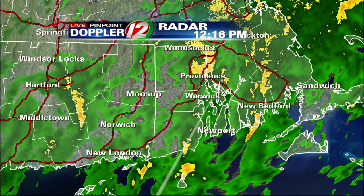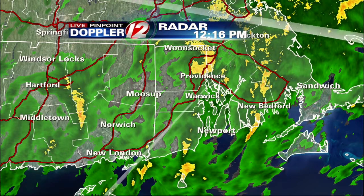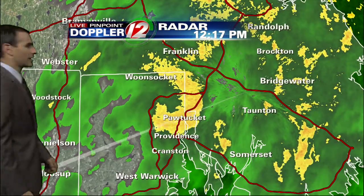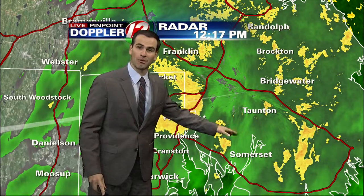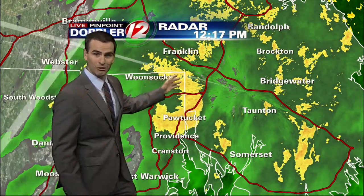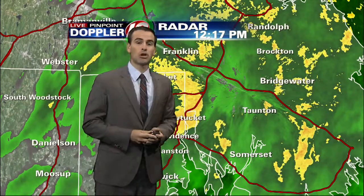You can see the greens and yellows mixed in there. We can take you in a little bit closer here. Notice the stripe of yellow up I-95 from Pawtucket into south Attleboro. This is all moving to the north and northwest. So if you're in Woonsocket or north Attleboro, you may be noticing the increase in rainfall over the next 20 to 30 minutes.